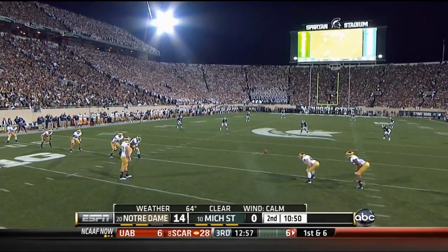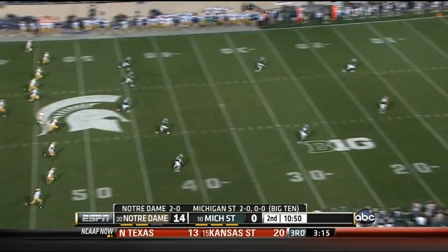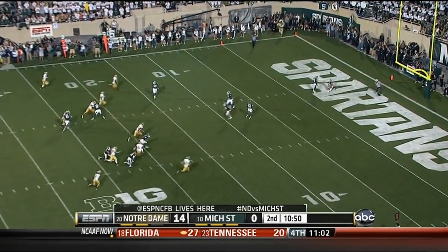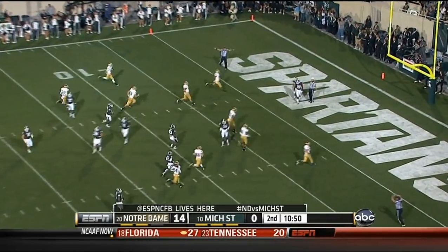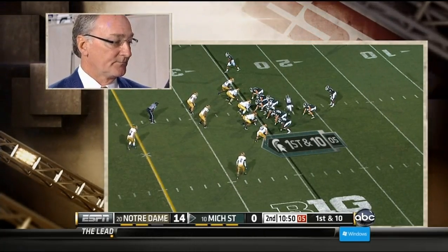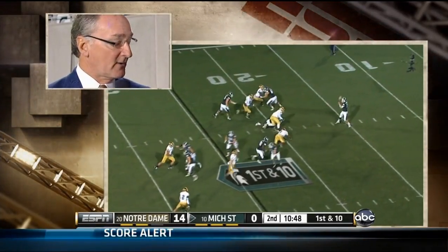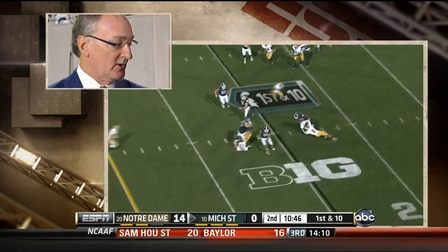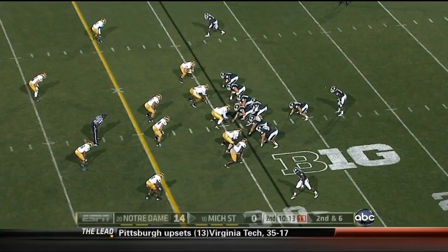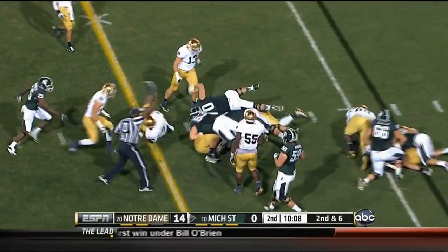Notre Dame athletic director — we're going to find out some more details about that move to the ACC. Down to Heather Cox with the AD. Stanford because they're so geographically desirable — what about rivalries like in the Big Ten? They're very important to us, and we'll have to figure out how to strike the right balance. Getting to California annually and playing Navy. The Spartans trailing by two touchdowns come back with their big running back.